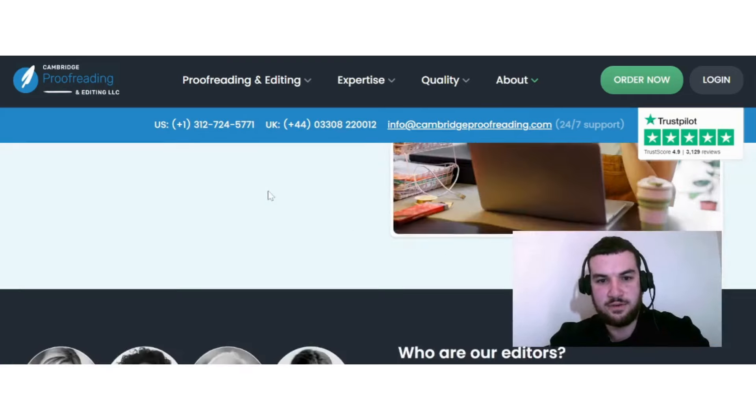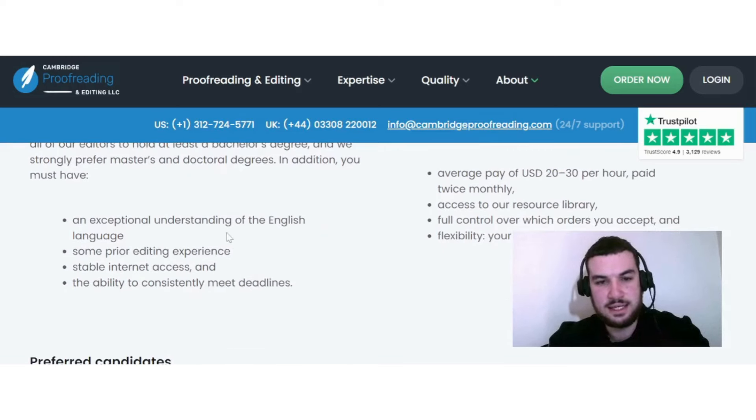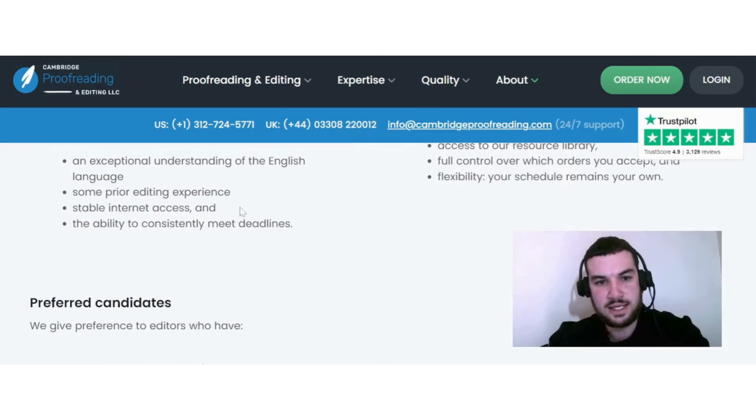If we go down a bit, they give you the minimum requirements. They say most of their clients are students and academics, so they require all editors to hold at least a bachelor's degree, and they strongly prefer master's and doctoral degrees. You must also have an exceptional understanding of the English language, some prior editing experience, stable internet access, and the ability to consistently meet deadlines.